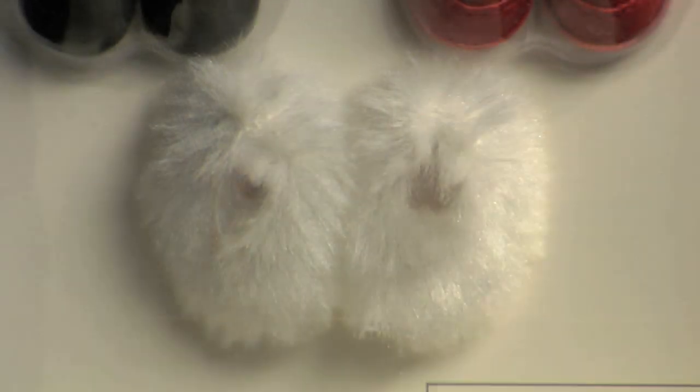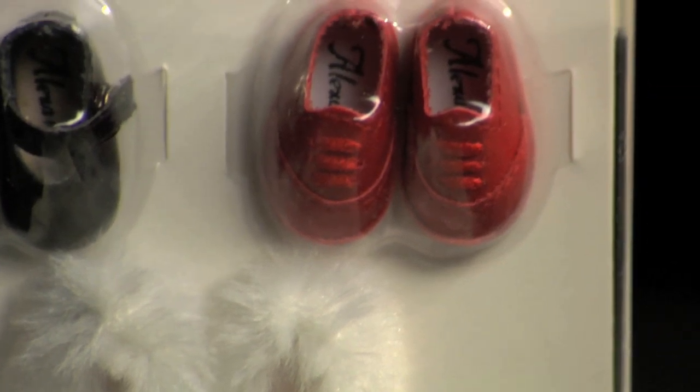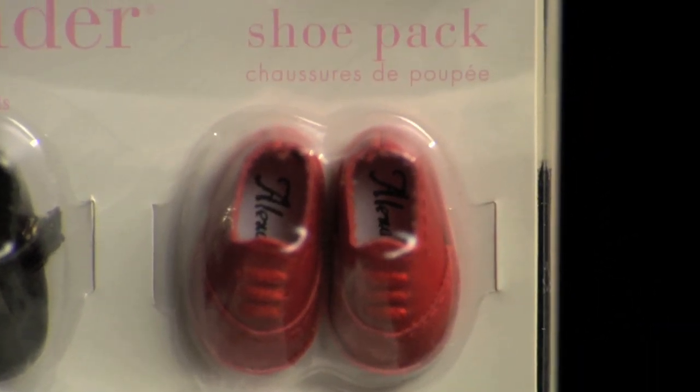There's an amazing little shoe pack so that you can change the shoes to match the outfit, because every little girl wants to make sure her doll matches.